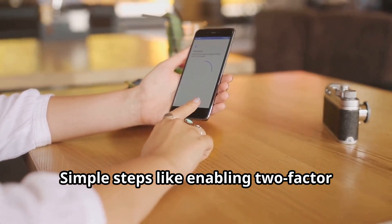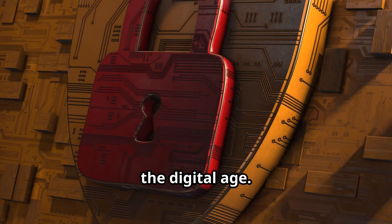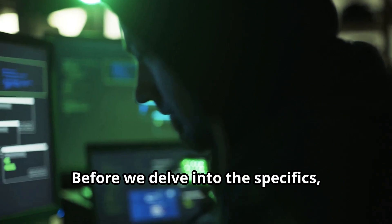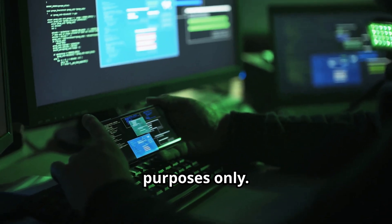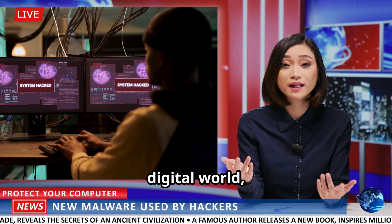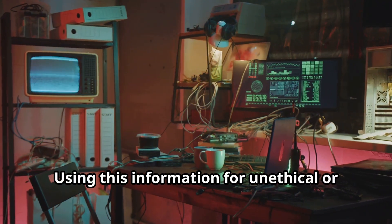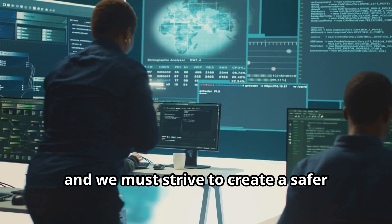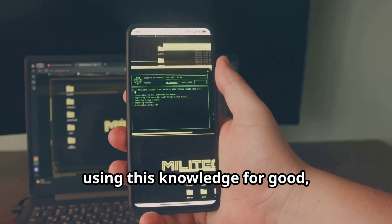Simple steps like enabling two-factor authentication can make a big difference. Remember, knowledge is the first line of defense in the digital age. Stay vigilant, stay informed, and stay safe. Before we delve into the specifics, a crucial disclaimer: the information presented here is intended for educational purposes only. Our goal is to raise awareness about the very real threats that exist in the digital world, not to provide a how-to guide for aspiring hackers. Using this information for unethical or illegal activities is strongly condemned. Cybersecurity is a shared responsibility, and we must strive to create a safer digital environment for everyone. Let's proceed responsibly, using this knowledge for good, not for harm.